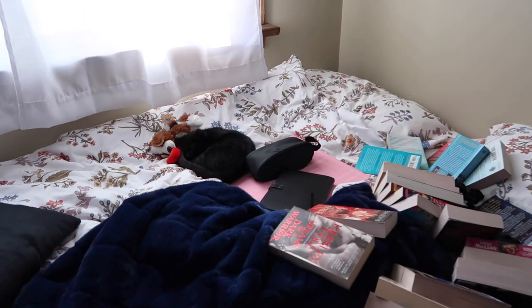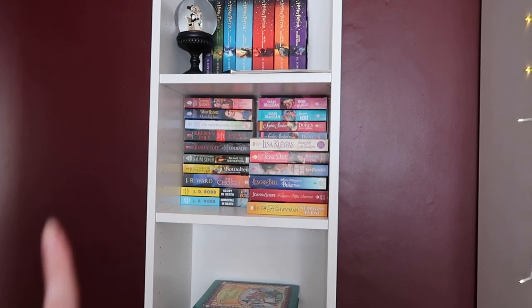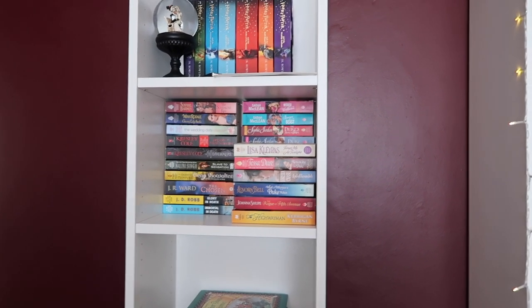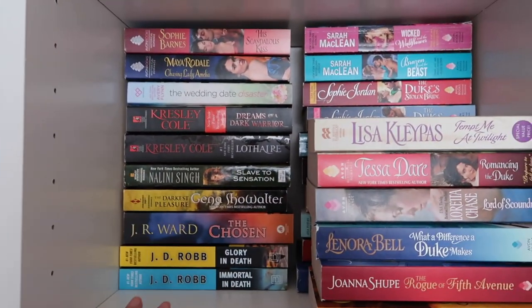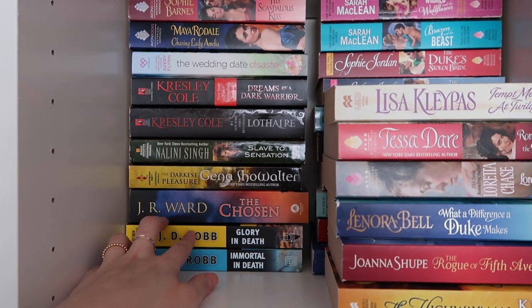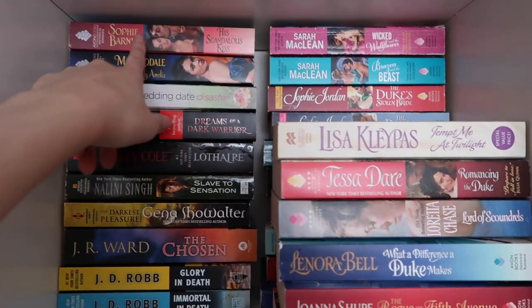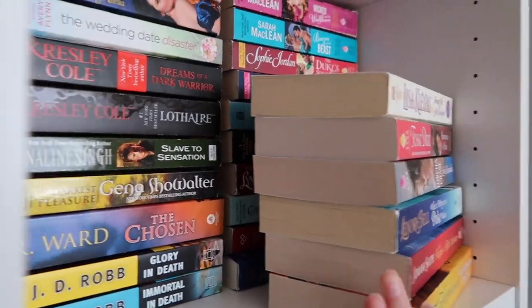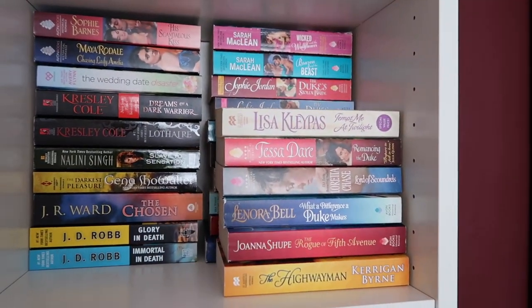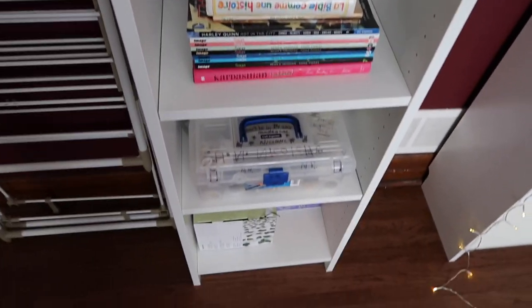My cat is sleeping so peacefully right there — she is so cute, I'm obsessed with her. So here's my mass market paperback shelf. I actually really like how this turned out. I did kind of organize it: I have two mysteries, then paranormal, then contemporary, then historical fiction — and this is all historical. I do have more obviously behind there. I put my top priority reads more in the front. I'm very happy with that, and I did clean this up a little bit.